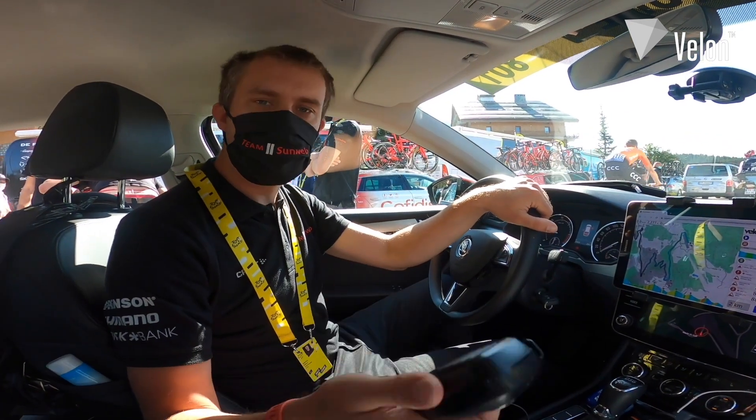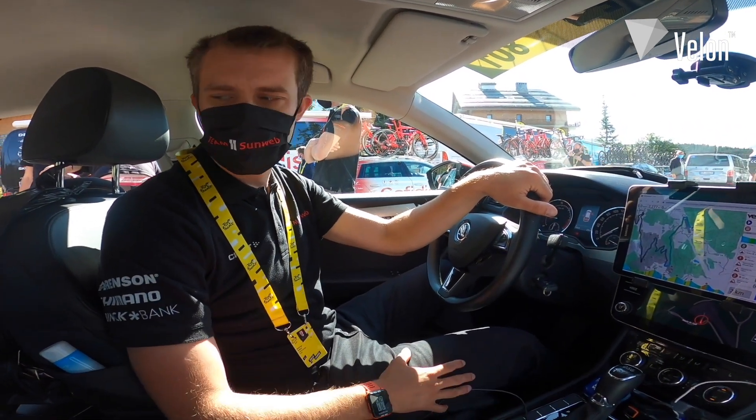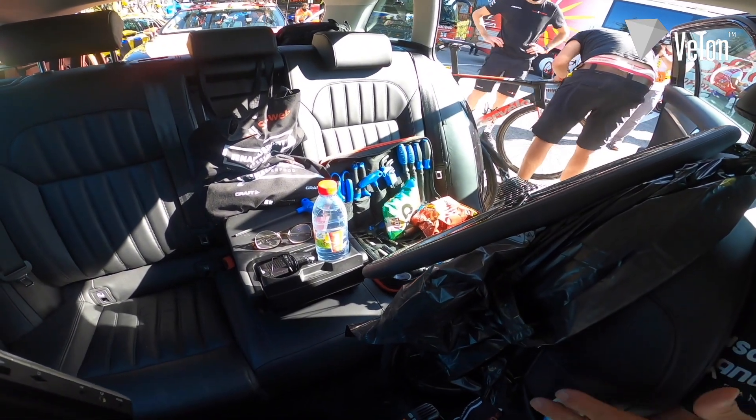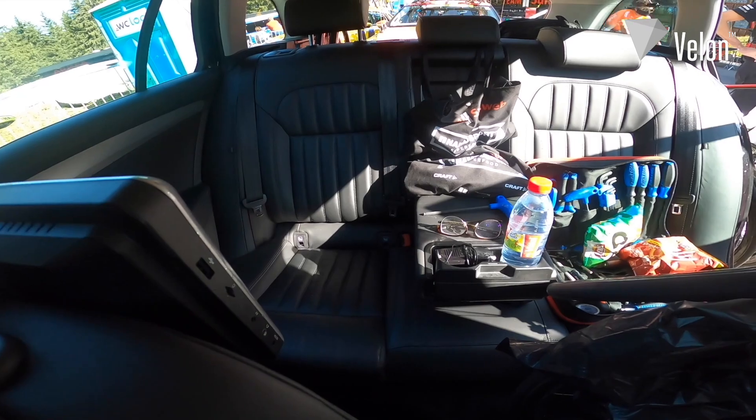Here we have our staff radio where we can communicate with each other during the race. In the back seat we have tools and spare wheels, and the mechanic sits there on the right hand side of the car.